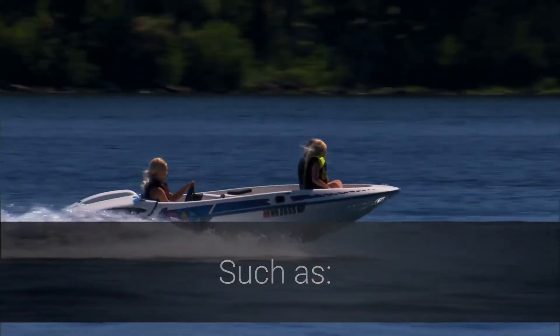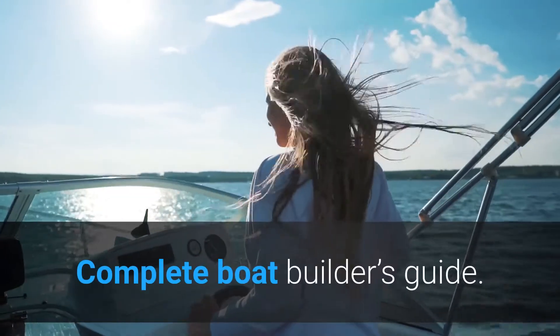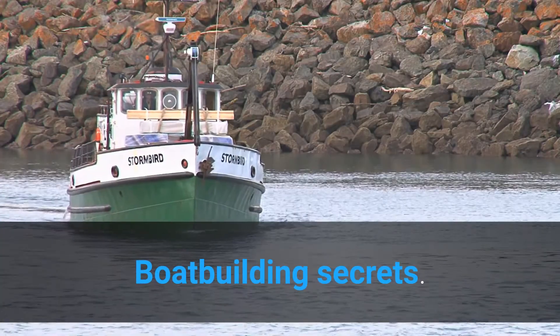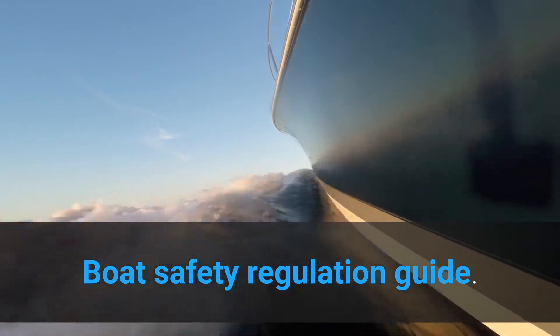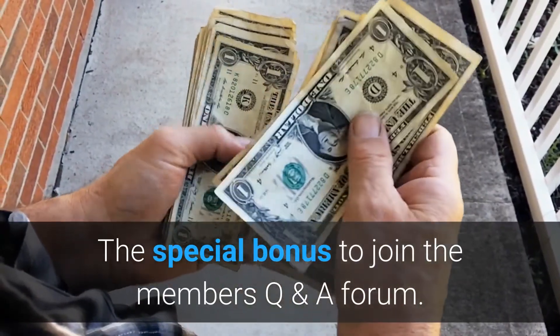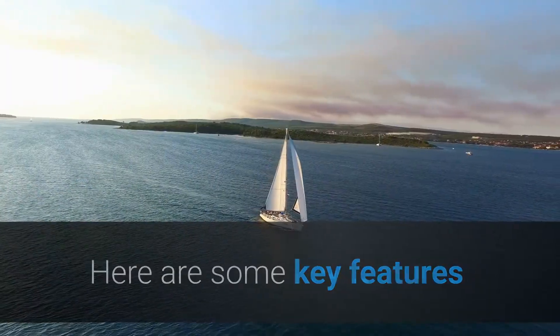These bonuses include the CAD design software for boats, a complete boat builder's guide, boat building secrets, a boat safety regulation guide, and a special bonus to join the members' question and answer forum.